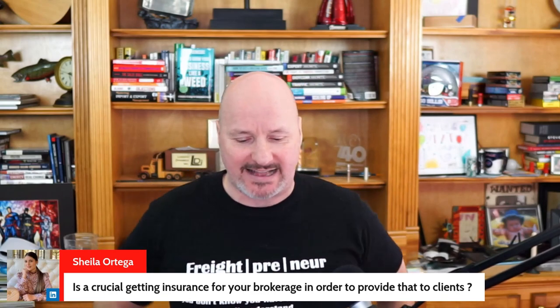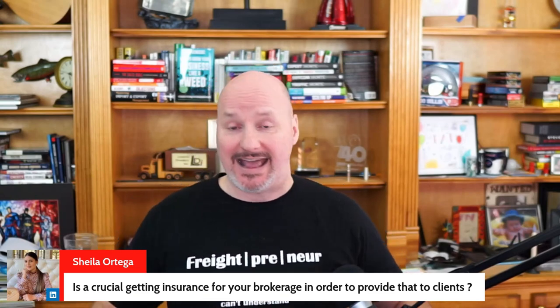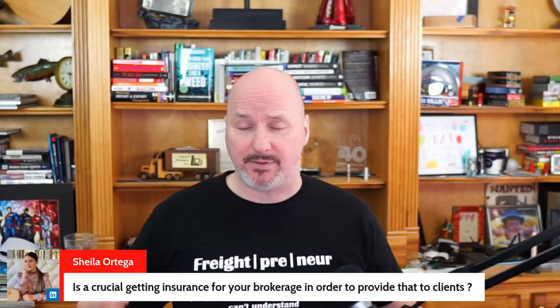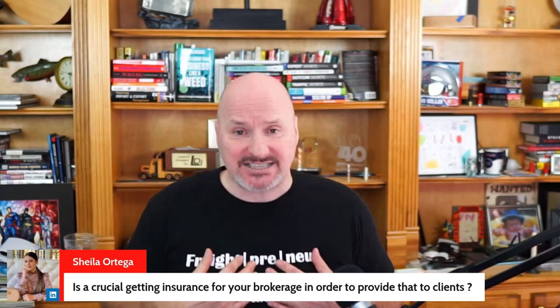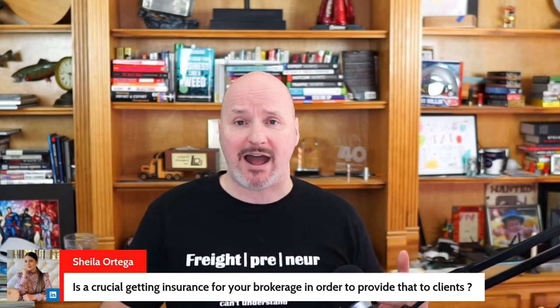Sheila asks: is it crucial to get insurance for your brokerage to provide to clients? No. As a freight broker, you are not required by law to have general liability, cargo, or errors and omissions insurance. I started my freight brokerage — and many students have too — with no general liability and no contingent cargo. Some choose to get one or both, but it's not required. There are plenty of shippers that don't require either in order to do business with you. If cash is tight, go get a shipper first and use those profits to finance insurance when you need it.